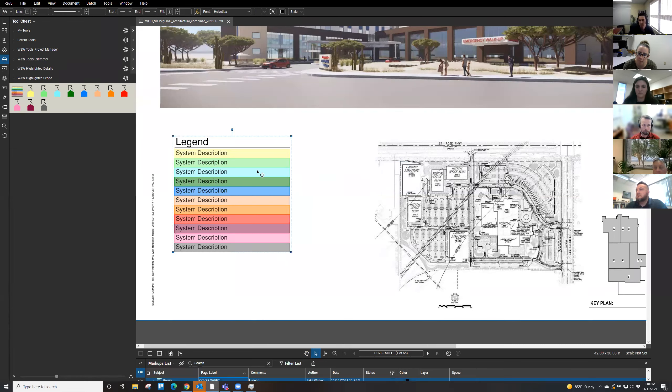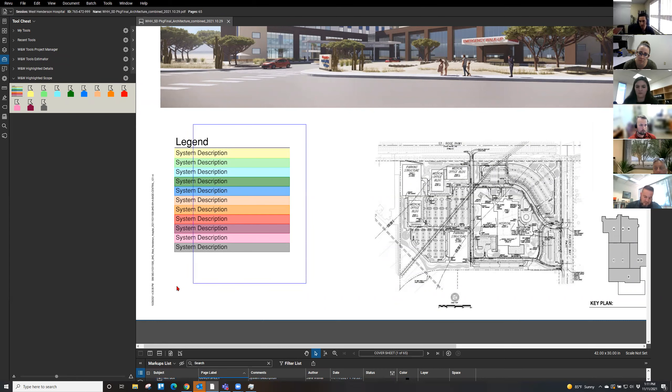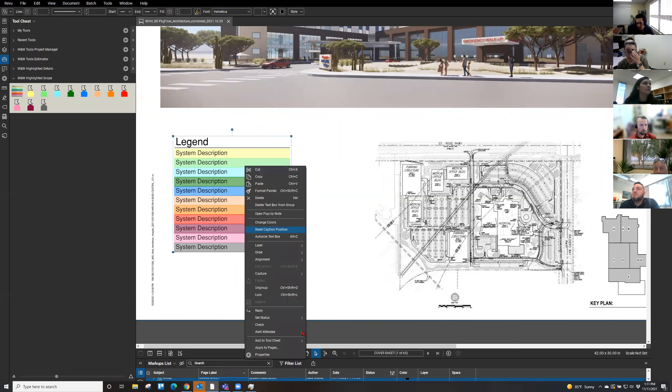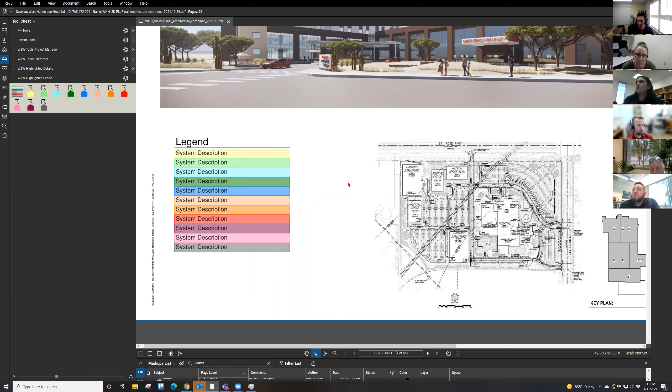The Walters & Wolf highlighted scope toolbox legend is set up this way. If you want to make changes, you can Ungroup, which turns them all back into their original markups so you can change individual elements like color. When you're done, if a scope description is long you can resize everything to match, then Regroup it. If you make something new that you want in your toolbox, right-click it, say Add to Tool Chest, and tell it which tool chest to put it in.